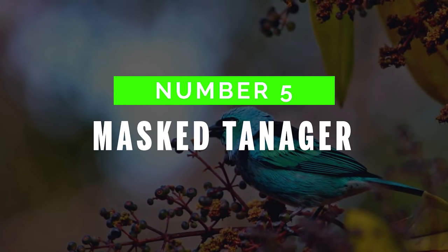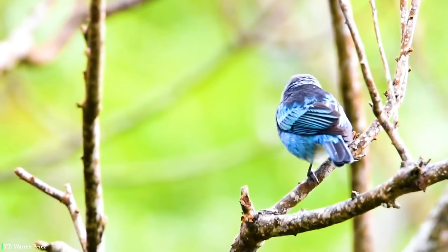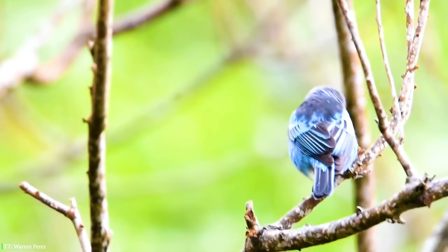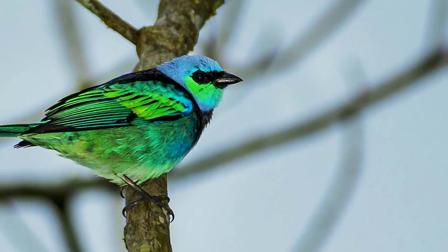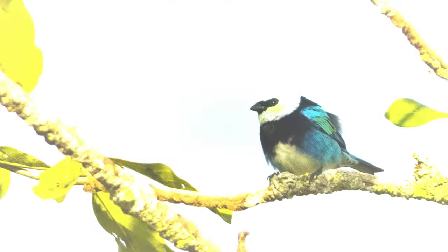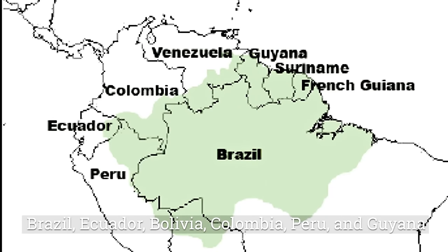Number 5: Masked Tanager. The Masked Tanager is one of the loveliest birds belonging to the Thraupidae. It's found in various attractive colors of green, black, and blue. Baby birds are duller than adults with gray breasts. These birds are found in Brazil, Ecuador, Bolivia, Colombia, Peru, and Guyana.